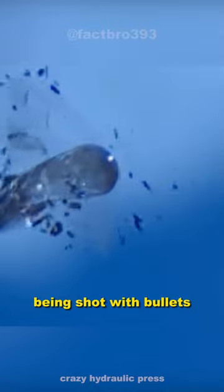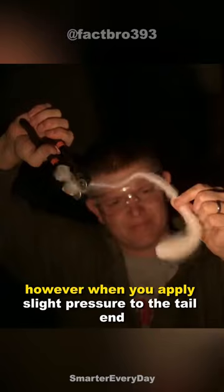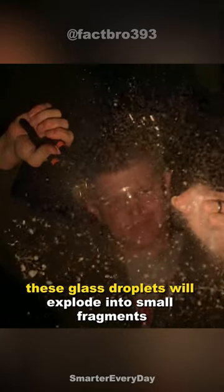They can withstand being shot with bullets or pressed with hydraulic machines. However, when you apply slight pressure to the tail end, these glass droplets will explode into small fragments.